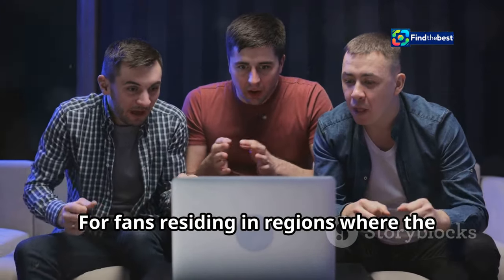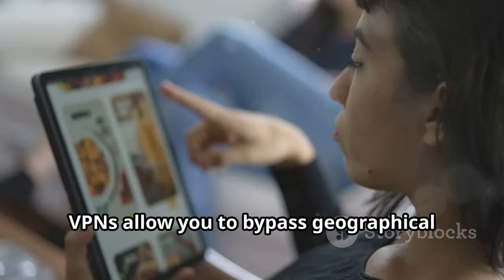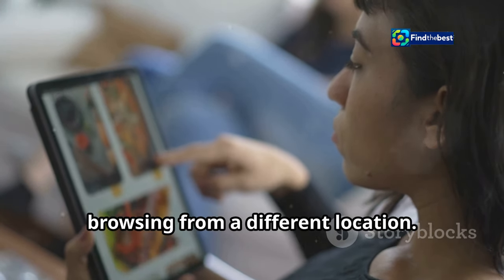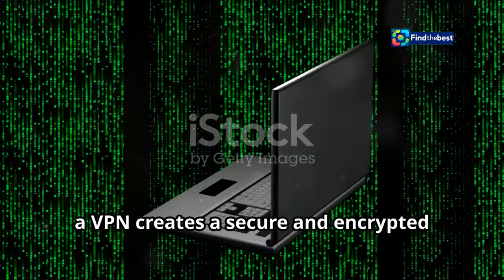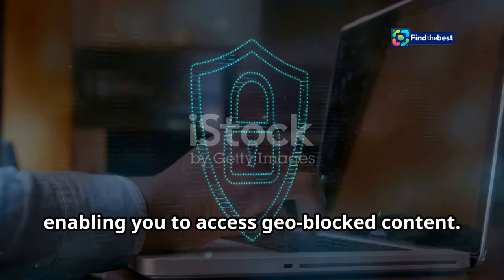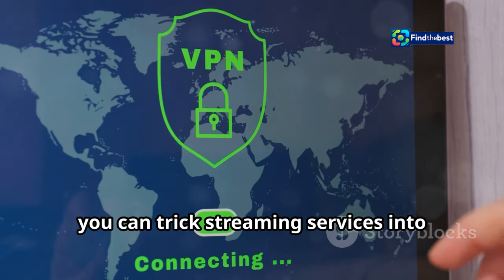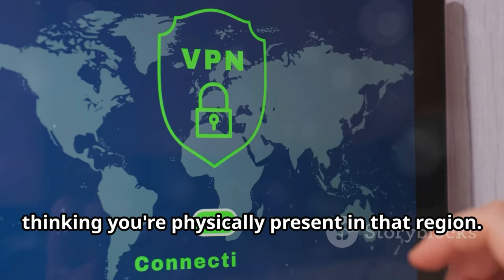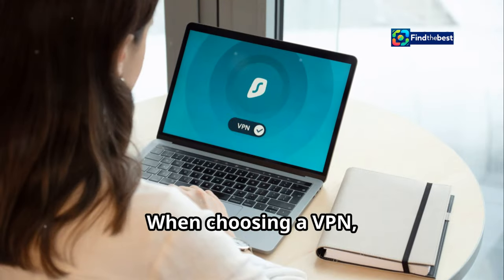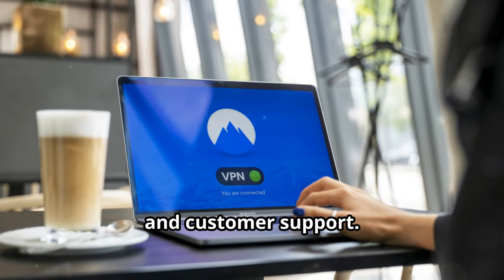For fans residing in regions where the match is not readily available, a virtual private network, or VPN, can be your ticket to the game. VPNs allow you to bypass geographical restrictions by masking your IP address and making it appear as though you're browsing from a different location. In essence, a VPN creates a secure and encrypted tunnel for your internet traffic, protecting your online activity and enabling you to access geo-blocked content. By connecting to a VPN server in a country where the match is being broadcast, you can trick streaming services into thinking you're physically present in that region. When choosing a VPN, consider factors such as connection speed, server locations, security protocols, and customer support.